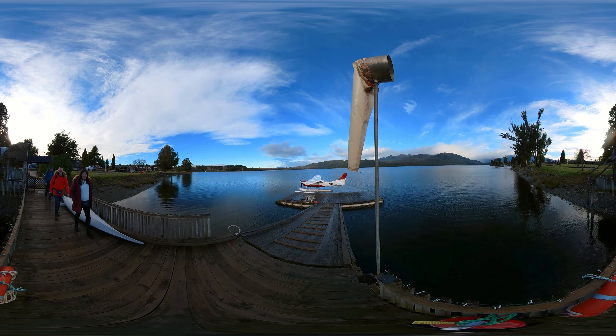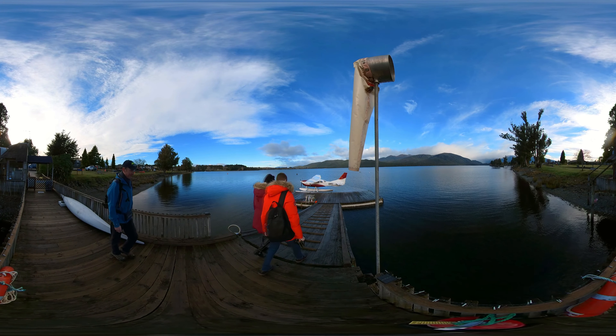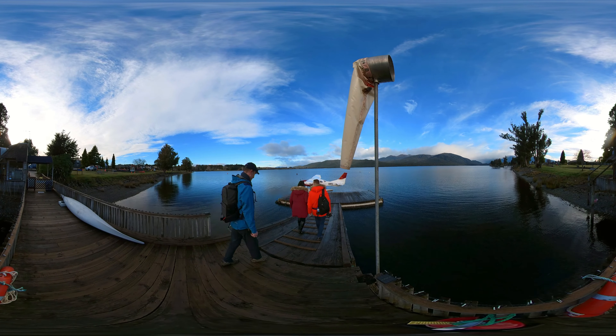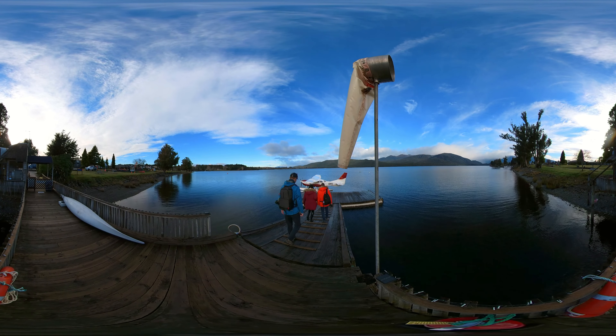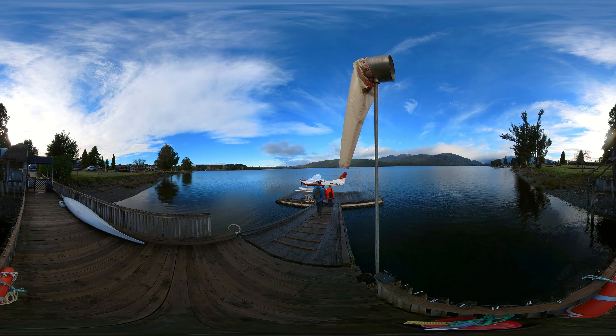People ask me what's so special about the float plane — why not just take a helicopter? Well, a helicopter ride you can take anywhere in the world; that's easy. But a float plane — we are the last remaining commercial float plane operation in South Island.